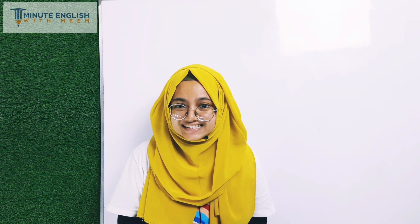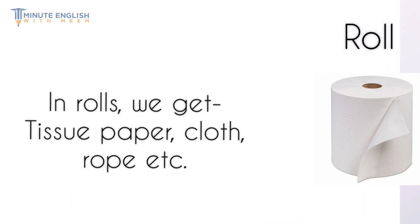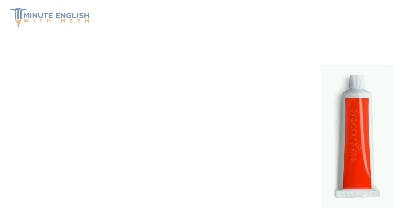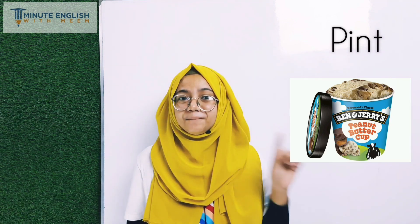Something that is rolled up in a cylinder is called a roll. A long cylindrical package made of plastic or metal is called a tube. A container whose capacity is 0.5 liter is called a pint.